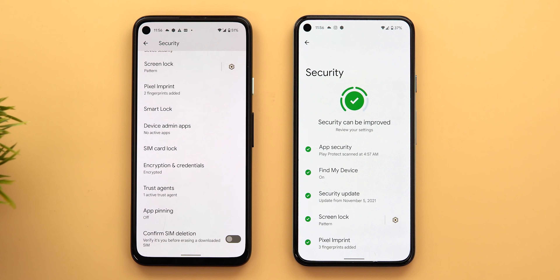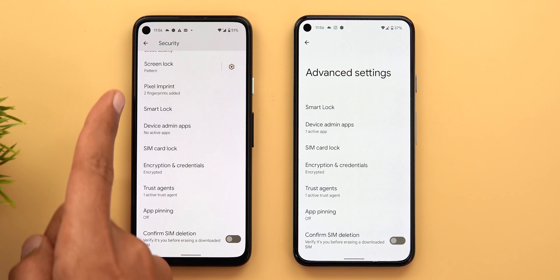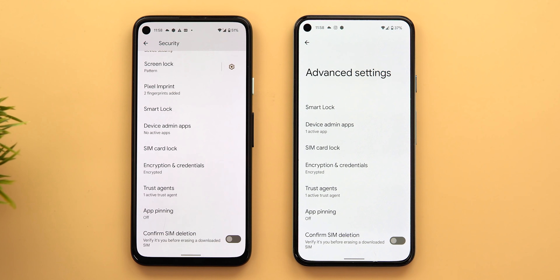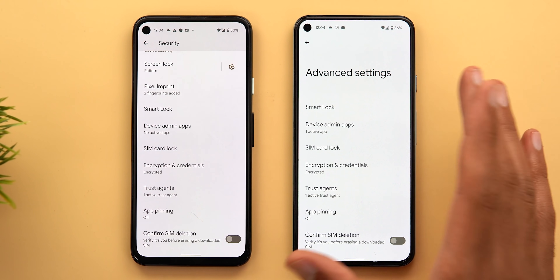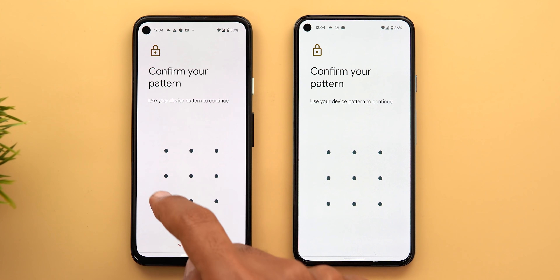One more thing worth mentioning: previously when you scrolled down you'd see all security options on the same page, but now there's a new item called Advanced Settings. This includes all the options starting from Smart Lock and below. I checked every sub-menu on both versions and they are exactly the same — no difference there.